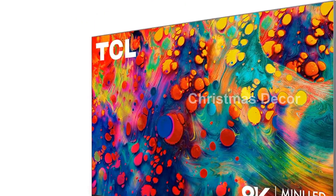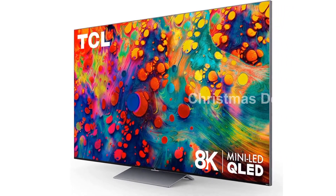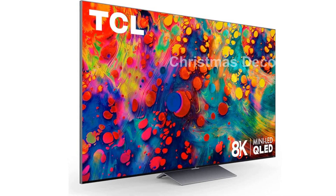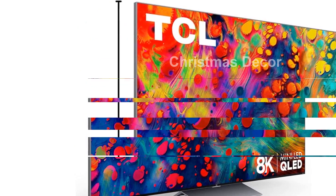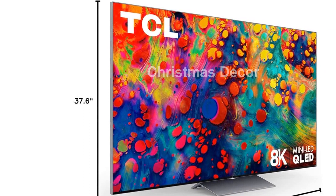TCL's 6 Series also comes with the AIPQ engine, which uses machine learning algorithms to intelligently enhance color, contrast, and clarity. With three core picture quality algorithms — including Smart 8K HDR, Smart 8K Upscaling, and Smart 8K Contrast — you'll enjoy an unrivaled 8K HDR experience.